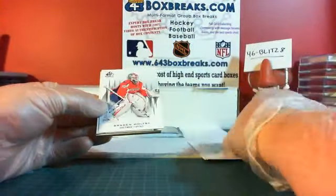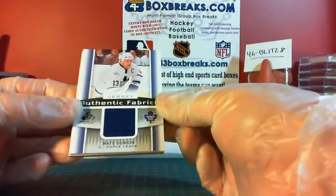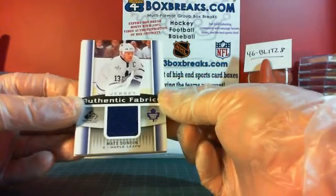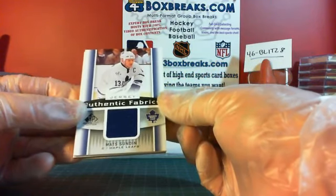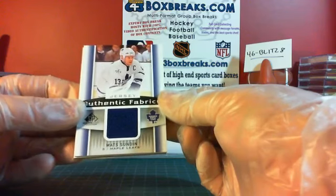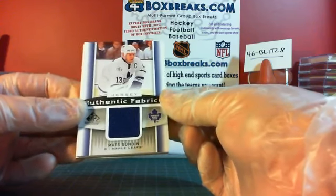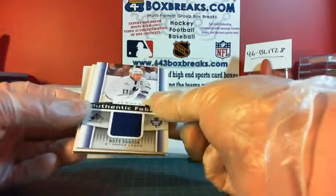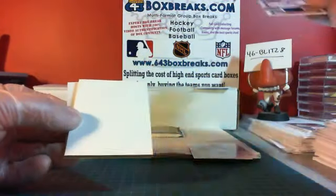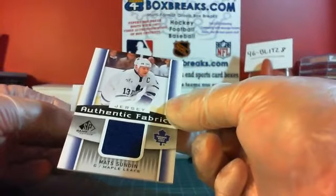We've got a Harocheck and a Hopi. Oh, nice — for the Toronto Maple Leafs — I like this one: Mats Sundin Authentic Fabrics. So more points for DJ Nail's Mommy and the Leafs. Toronto did well this time. Oh, is it Michel Goulet? Sorry — so it must be Goulet then, not Michael. And it's Mats Sundin Authentic Fabrics.